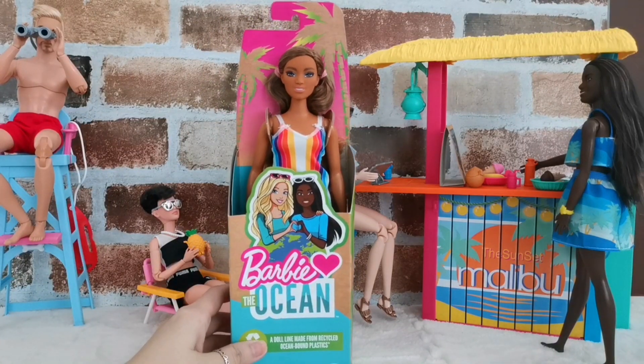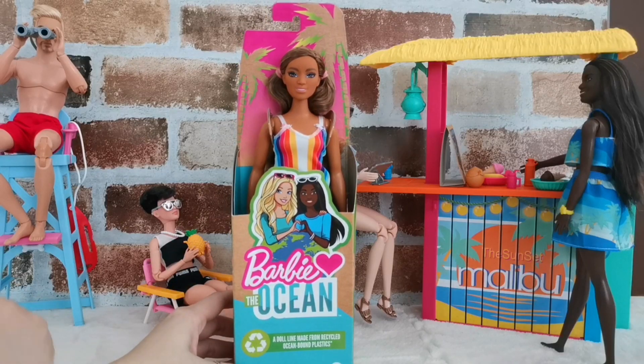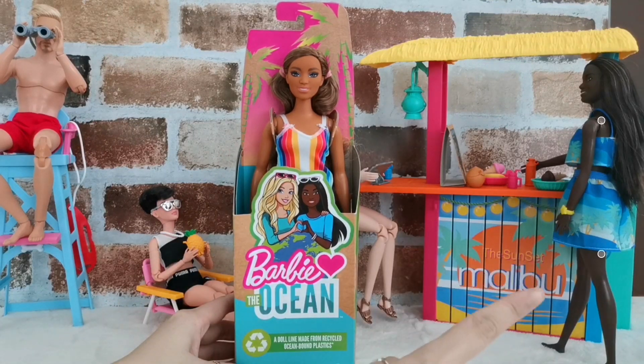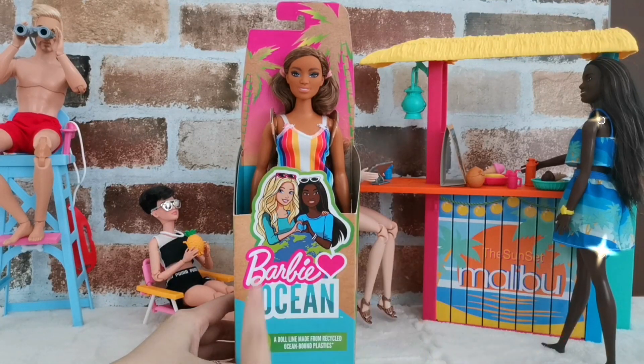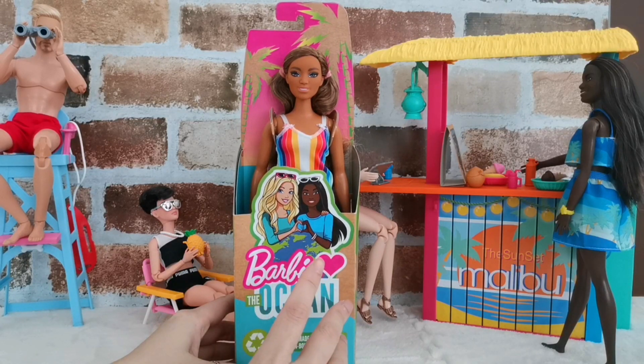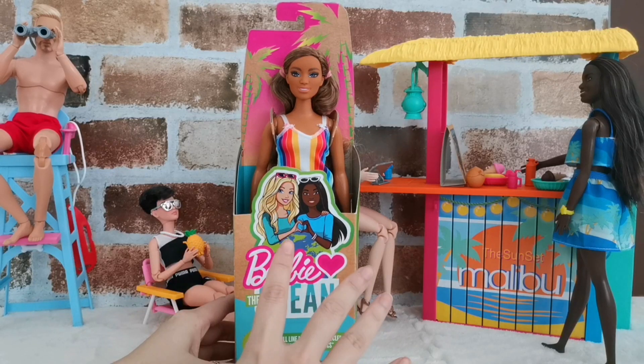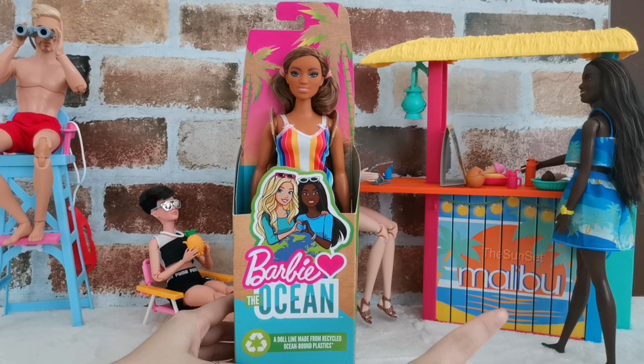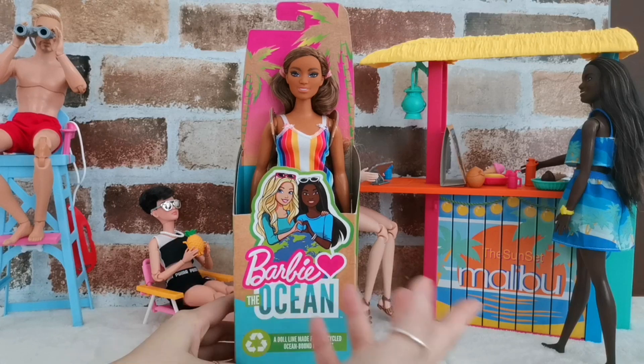This is the Barbie Love the Ocean doll, and after I got the first one, now I have the second one here. I got her from Walmart.com — she was sold at $7.99 and got it shipped all the way to Malaysia. I'm so glad to get her because she is another beauty. She's my second favorite, but put them together they're gonna be my favorites!